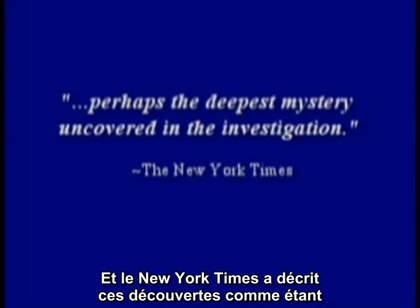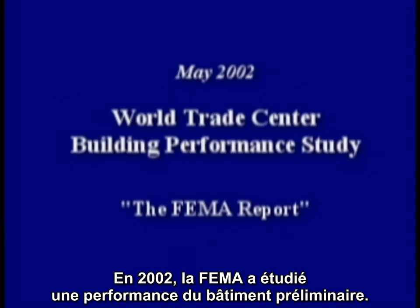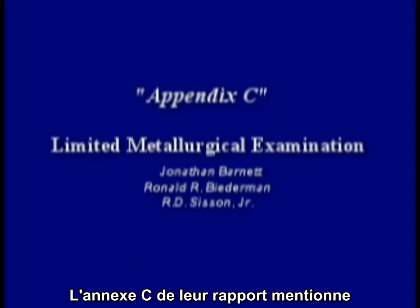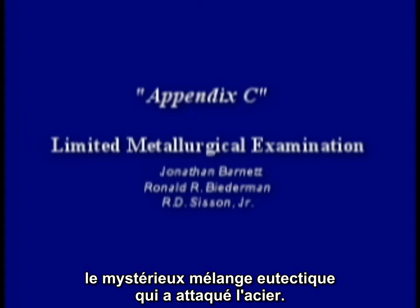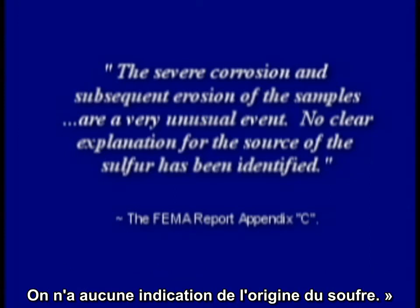The New York Times called these findings perhaps the deepest mystery uncovered in the investigation. FEMA conducted a preliminary building performance study in 2002, and in Appendix C of their report, they mentioned the mysterious eutectic mixture that attacked this steel. The severe corrosion and subsequent erosion of the samples are a very unusual event. No clear explanation for the source of the sulfur has been identified.